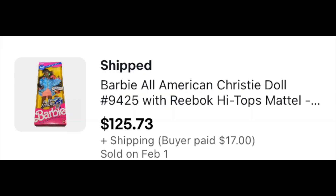Kong went for $60.29 with free shipping because that's what competitors had, and mine had a little damage so I had to be competitive. It was just over $11 to ship, so still a nice payday. Then All American Christy — this one going international to Canada for $125.73, with the buyer paying shipping through eBay standard international shipping.